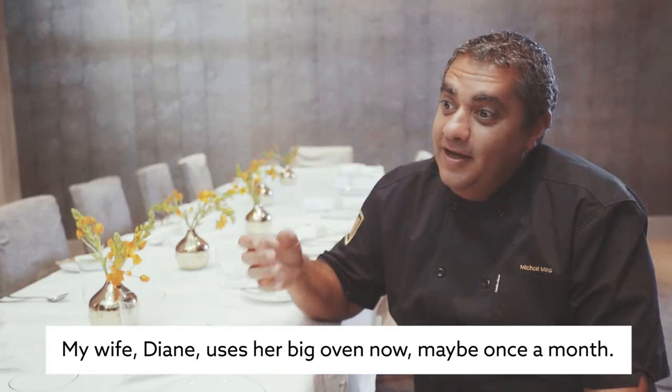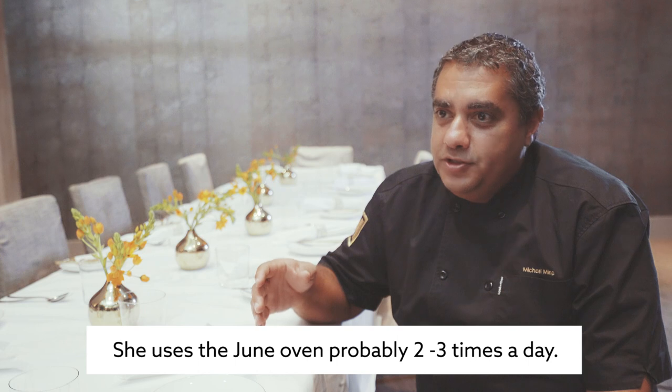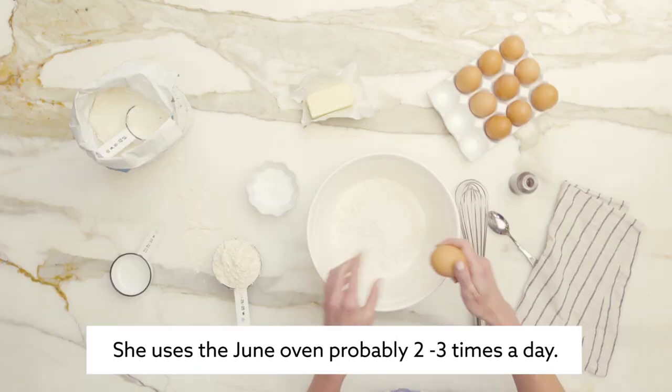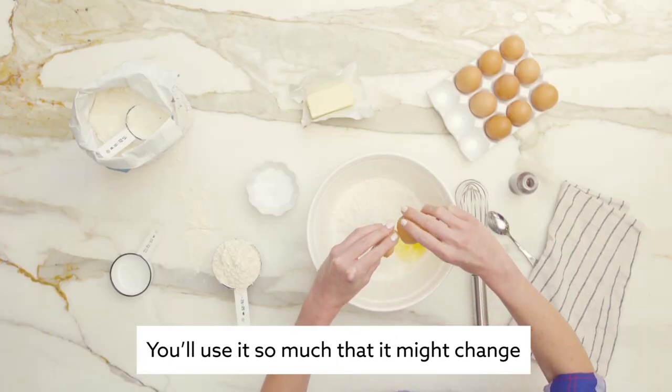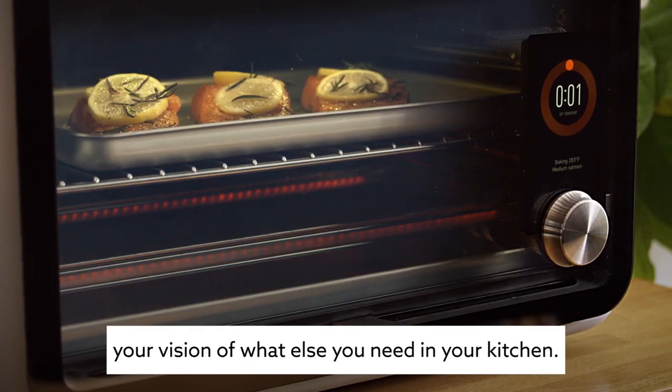My wife Diane uses her big oven maybe once a month now, and she uses the June oven probably two or three times a day. You'll use it so much that it might actually change your vision of what else you need in your kitchen.